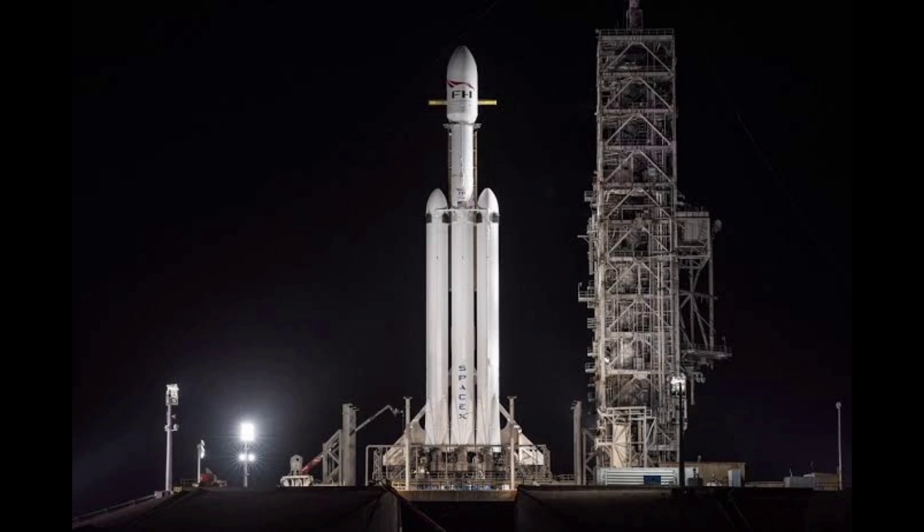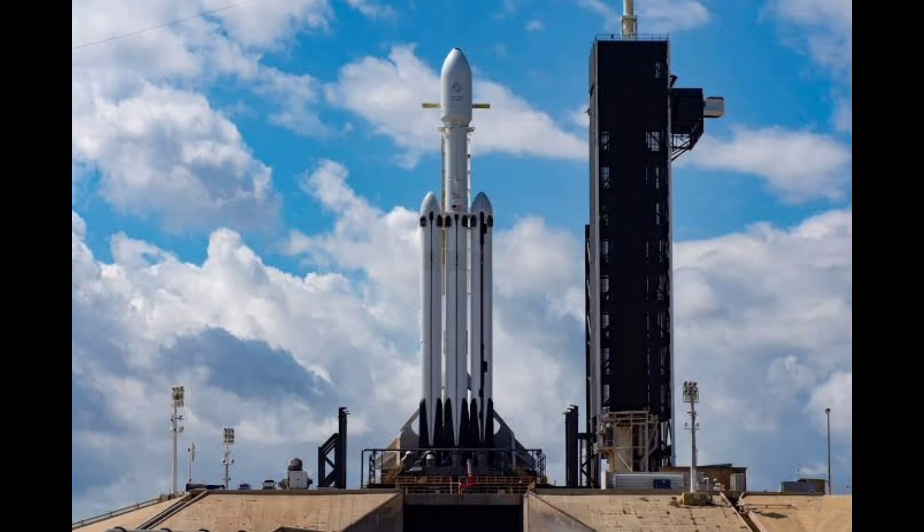The Air Force has said it's the first vehicle since NASA's shuttle orbiter with the ability to return experiments performed in space to Earth for analysis.